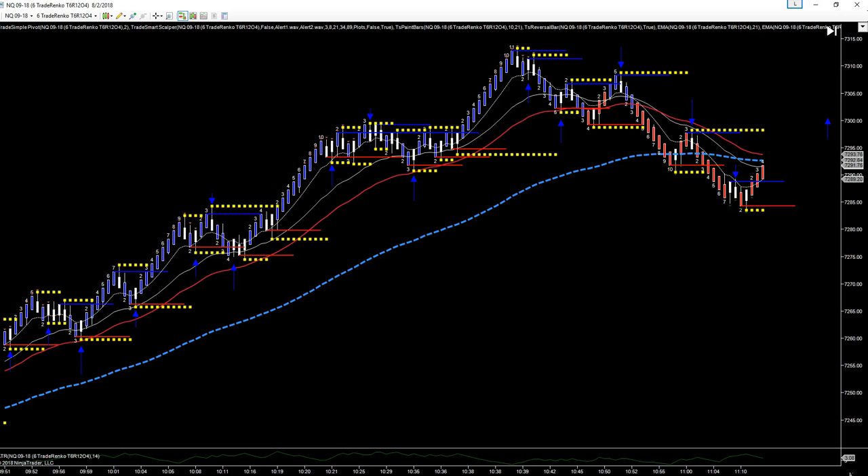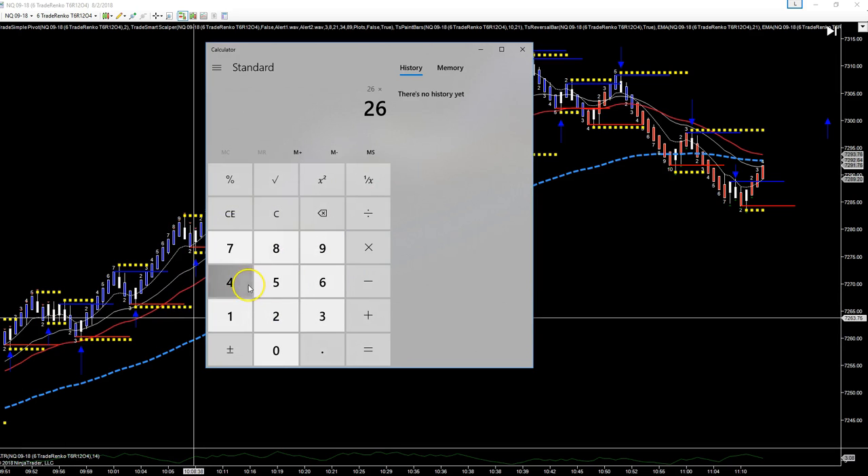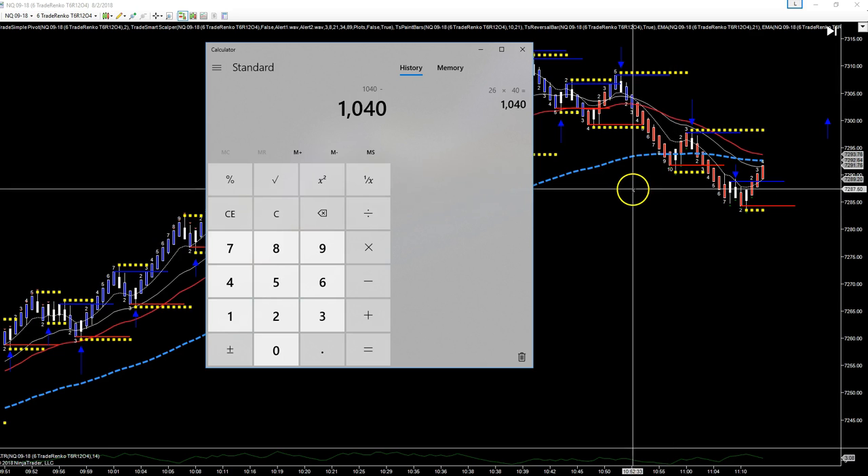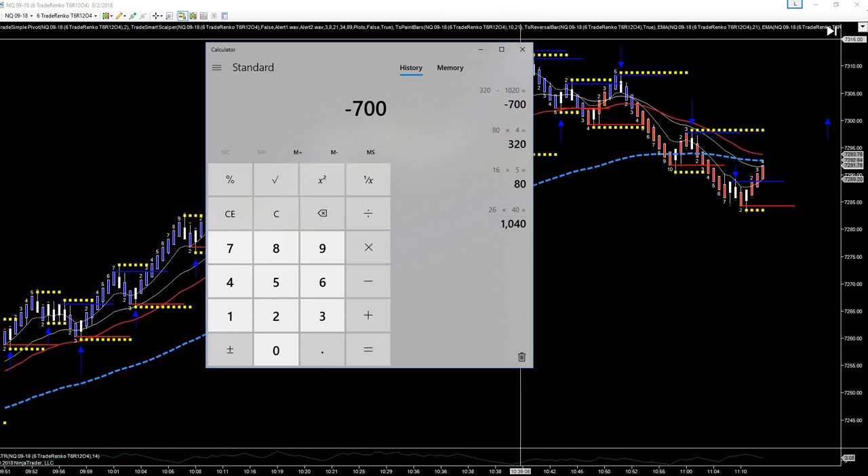We're at 11 o'clock right now. I always like to split the day in half: 26 wins and four losses — that was better than I expected for the morning session. 26 wins times $40 per trade is $1,040. Most of today's stops were moved to 16 ticks, so 16 ticks times $5 per tick is $80. $80 times four losers is $320. Take that from $1,040 — that's $700 for the morning trading one contract. Not too bad.